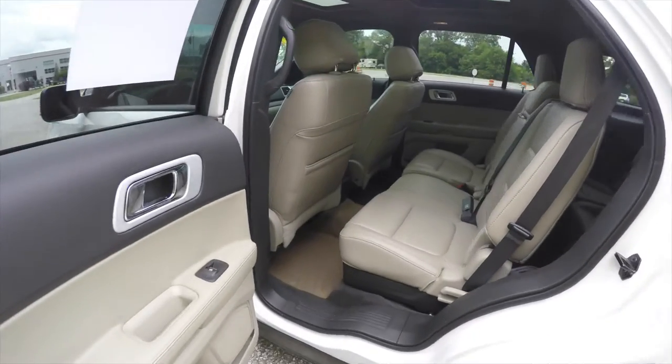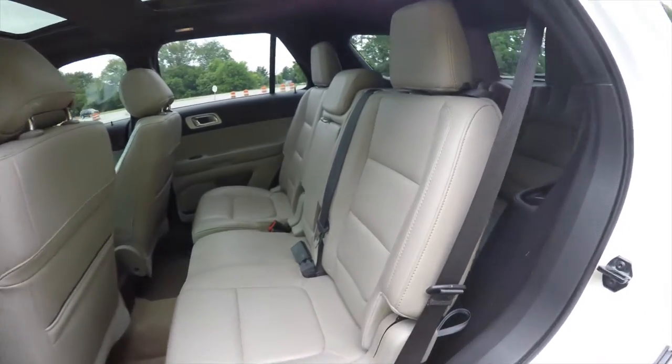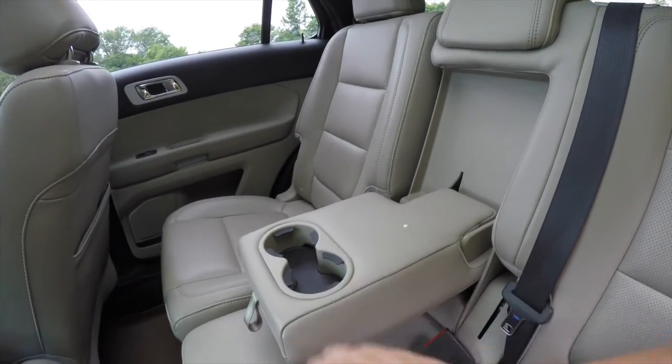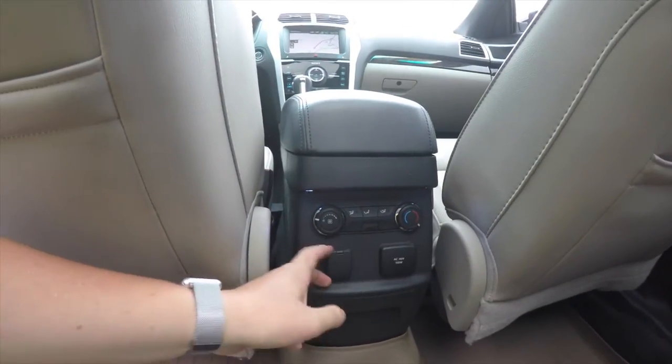Looking at the middle row seat — this vehicle does have three rows of seats. The middle row seats three across with height-adjustable head restraints in all three passenger seating areas. Perforated leather continues throughout. There is a full fold-down center armrest with integrated cup holders.